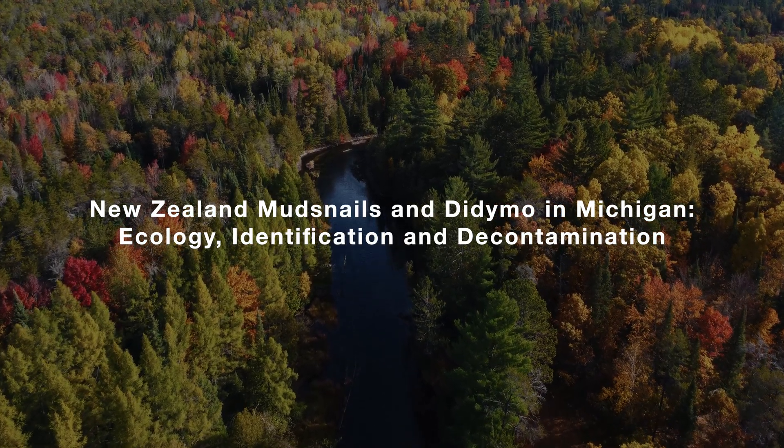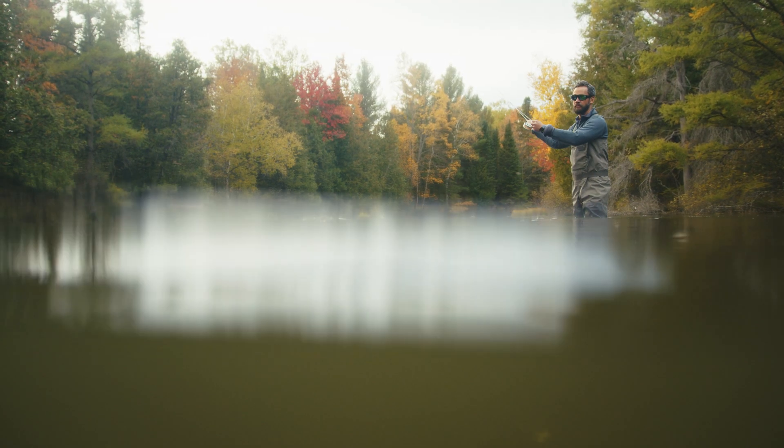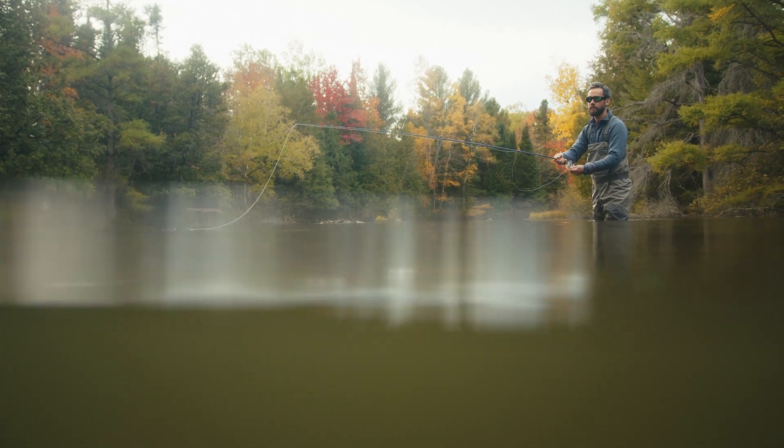The Great Lakes region of North America harbors 20% of Earth's liquid freshwater, and we, the residents of this region, play a central role in its stewardship. The ecological integrity of this remarkable ecosystem is threatened by aquatic invasive species, or AIS.